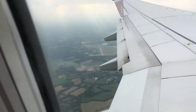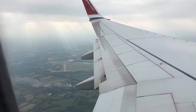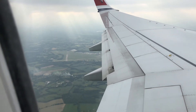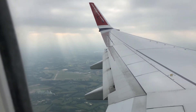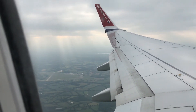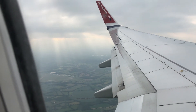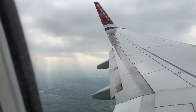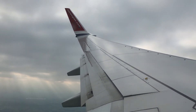Wait - is that an airport over there? I wonder what airport it is. I think I know - I think it's an airport in Kent. I think it's Kent Manston Airport, though it might just be an airfield now.